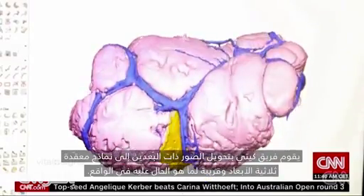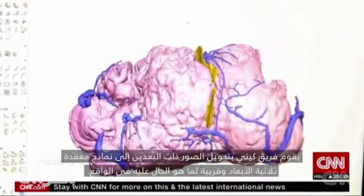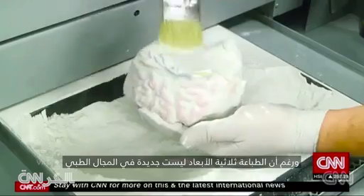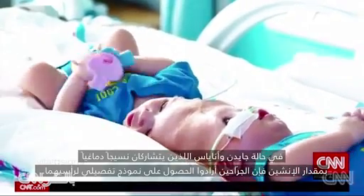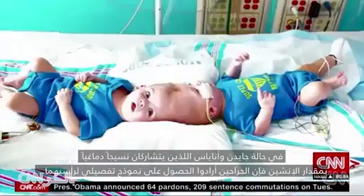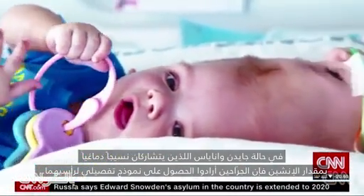Katie's team converts traditional 2D imaging into complex lifelike three-dimensional models. Now 3D printing isn't new in the medical field. For Jaden and Anias McDonald, conjoined at the head and sharing as much as 2 inches of brain tissue, the surgeons needed incredibly detailed visuals.